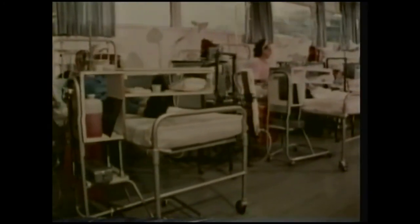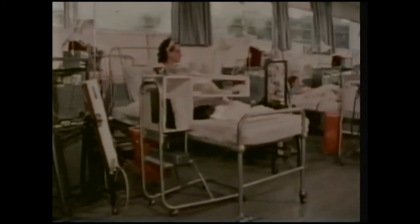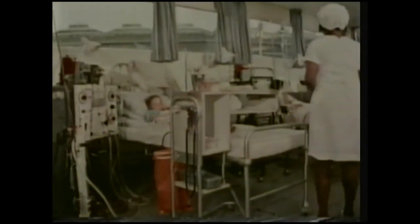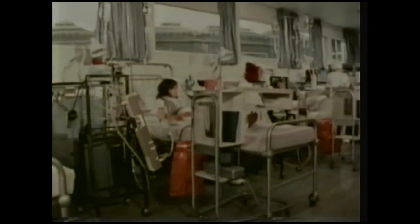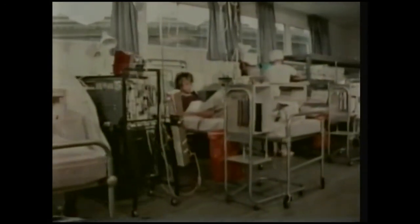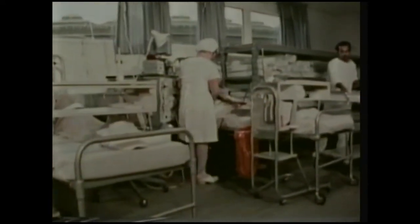Because of a shortage of machines and trained personnel, not all the people who need a machine to live actually get one, and so many die. Ideally, a machine should be used to get the patient well enough for a transplant operation. But in Britain, hundreds of patients have to wait several years on a machine because not enough donor kidneys are made available.